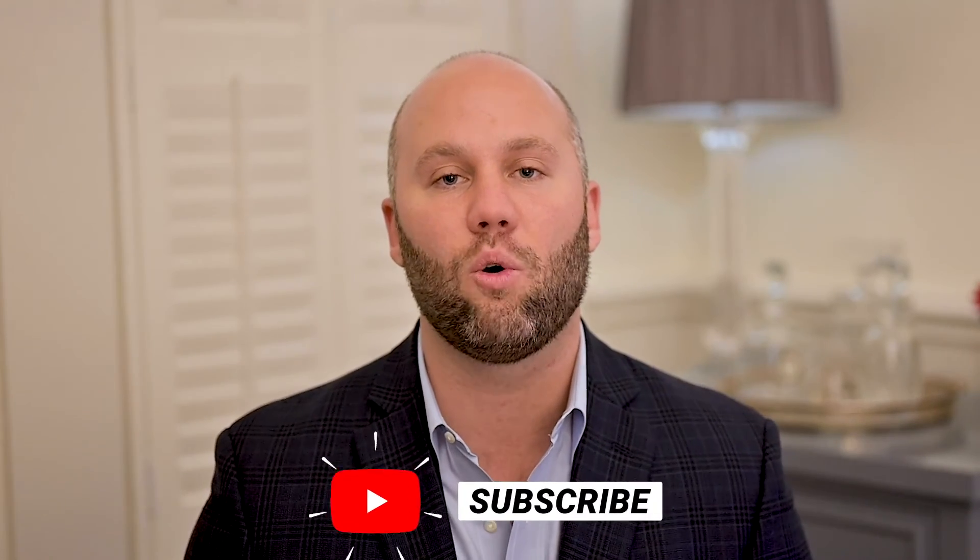Okay guys, that's it for today. If you like the content in this video, hit that like or subscribe button. Good talk and we'll see you next time.